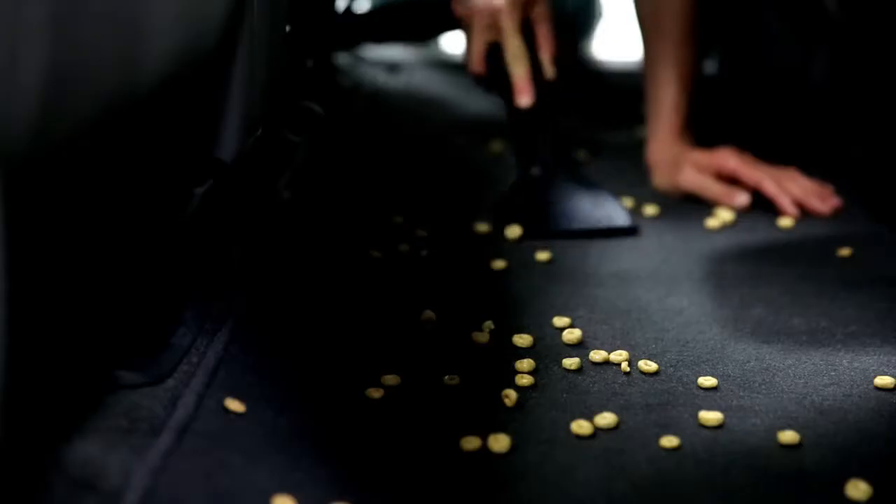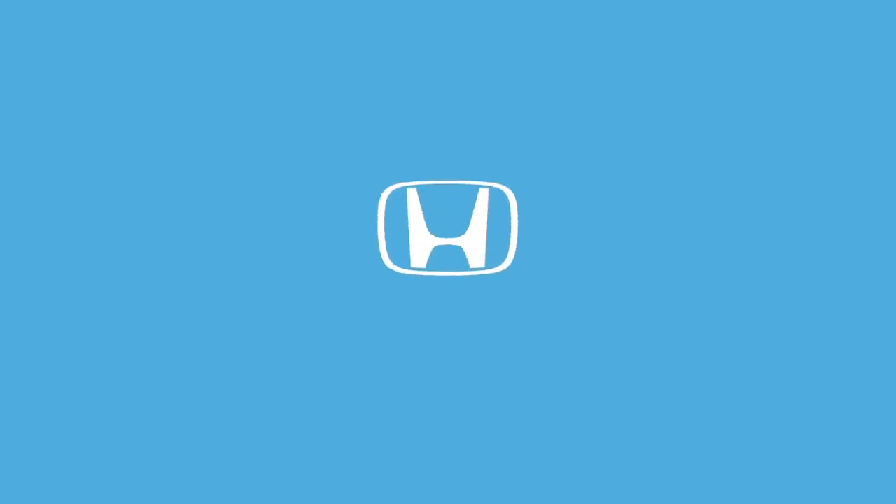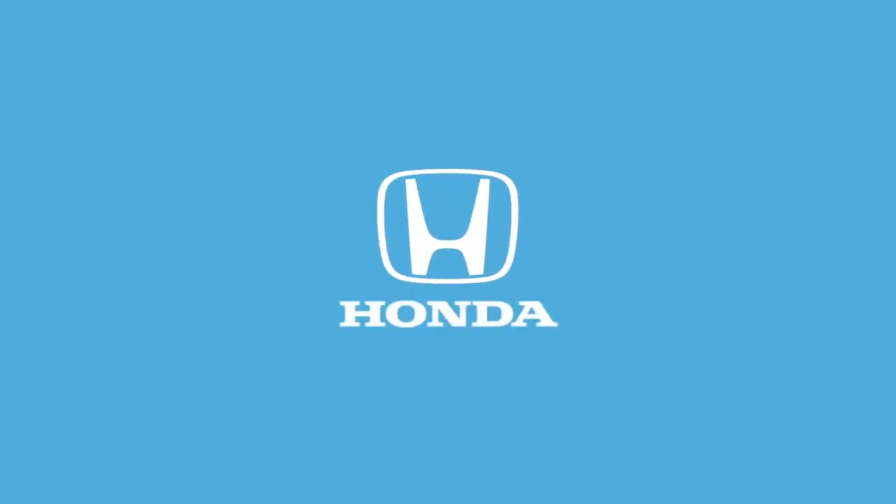You can even tidy up any other messes. Honda Hair — bringing mobility to the world of hair maintenance. Coming soon from Honda Genuine Accessories.